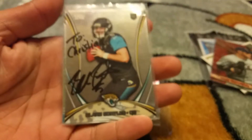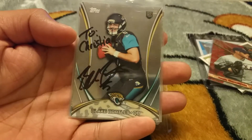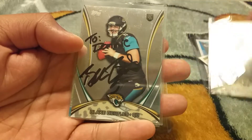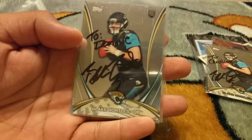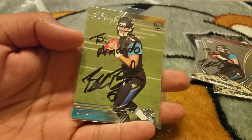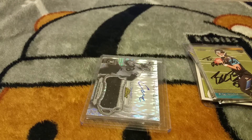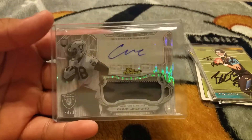I also got three cards, three for three from Blake Bortles. As you guys can see, one is to Christian — that's my youngest boy's name — and this one right here to Dominic, my oldest boy. And he actually made this one out to me, to Armando. That's really awesome, pretty cool stuff. Something I want to someday give them, so it's awesome for them to see later on when they understand a little better.